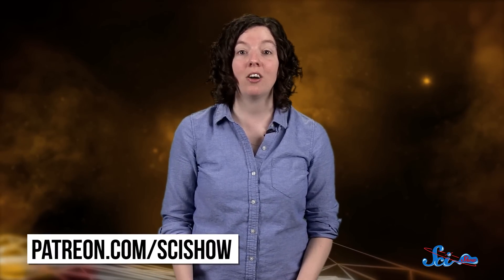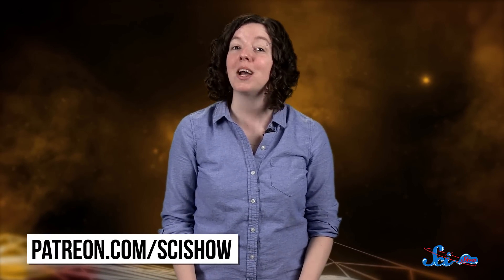Then it automatically shares that data with the rest of the world. You can download the program for free from the link in the description below, so get observing and let us know what you discover. In the meantime, thanks for joining me for SciShow Space News. You may have heard that SciShow and SciShow Space are now on Patreon — if you want to keep exploring the universe with us, just go to patreon.com/scishow to learn how you can become a space patron.